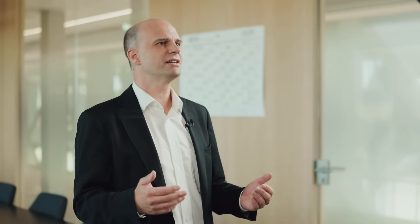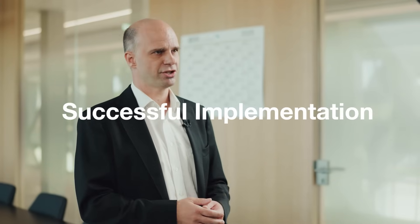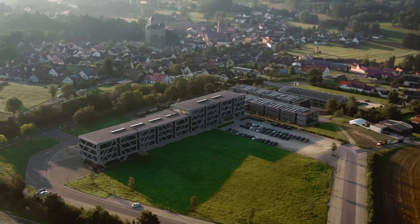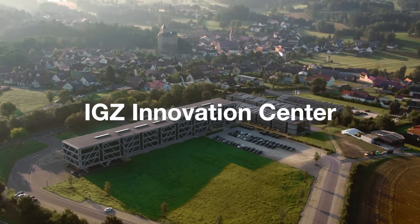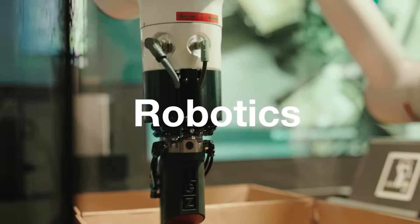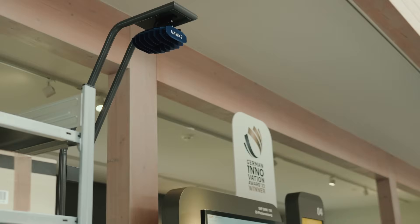After exploring EWM, it is clear that a successful implementation requires an experienced partner. At IGZ, we leverage best practices and technologies like AI and robotics to ensure your warehouse is future-ready. Let's prepare to elevate your warehouse operations — contact us today. We're here to turn your vision into reality.